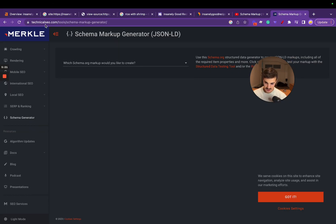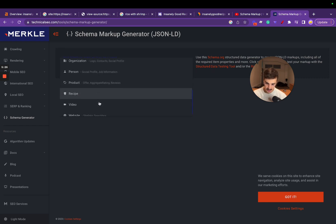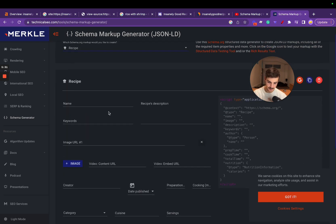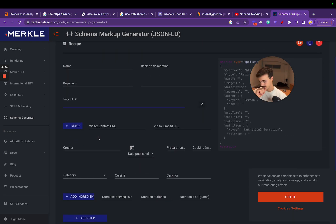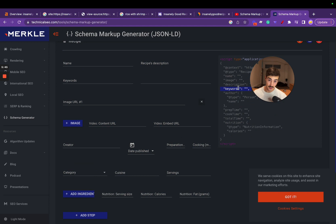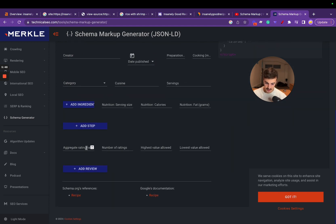If you want to implement schema, there's a tool that can generate it for you. There are multiple types — FAQs, how-tos, job postings, local businesses, and recipes. You can add the image and a bunch of info, then take the generated code. There are WordPress plugins where you essentially paste it in and it does it automatically. You can also paste it into the header of your theme, or get a developer to do it. For the aggregate rating, you enter the rating value — say 5 — and the number of reviews, then paste in the code.